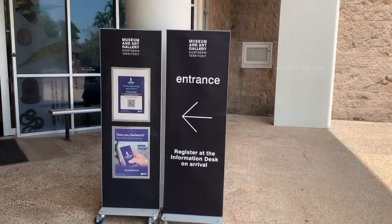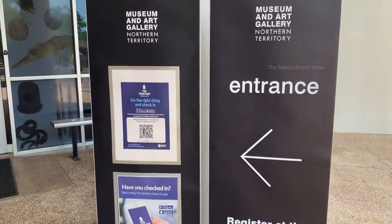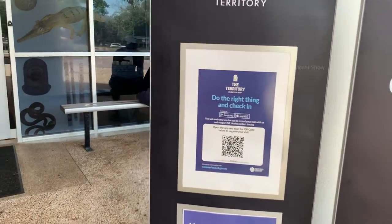This is the entrance guys. They have COVID measures in place and we need to scan here for our check-in.